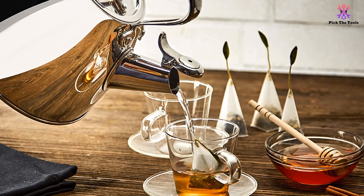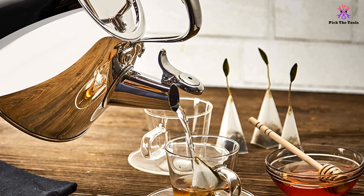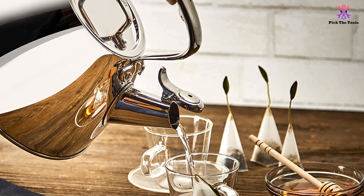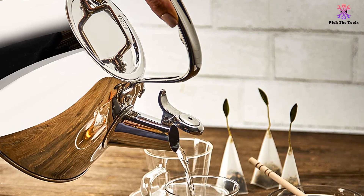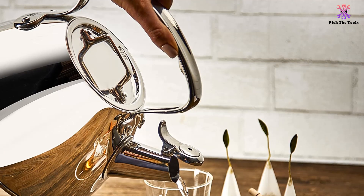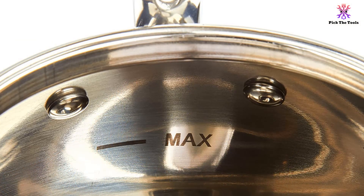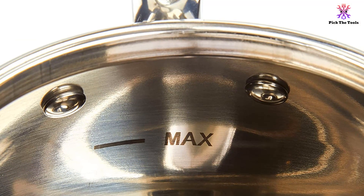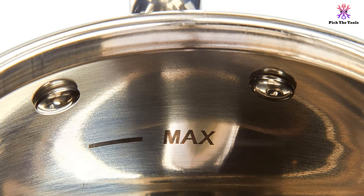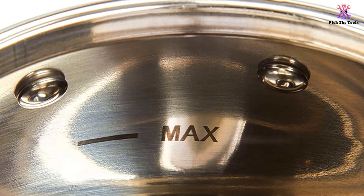The All-Clad E86199 also comes with an aluminum encapsulated base and tight-fitting lid that keeps heat inside and speeds up the heating process, letting you enjoy your tea and other hot drinks more quickly. The handles on top are fully secured with stainless steel rivets for safe and secure pouring, and the All-Clad E86199 works flawlessly on any cooktop type, including gas, electric, ceramic, and induction.